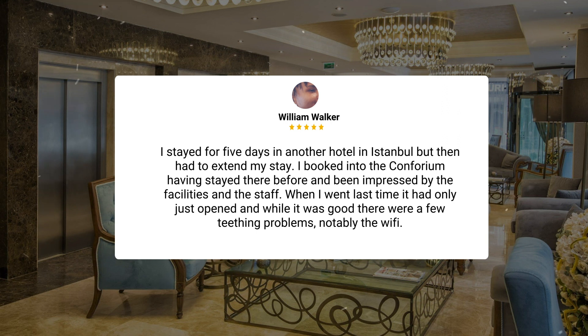When I went last time, it had only just opened, and while it was good, there were a few teething problems, notably the Wi-Fi.